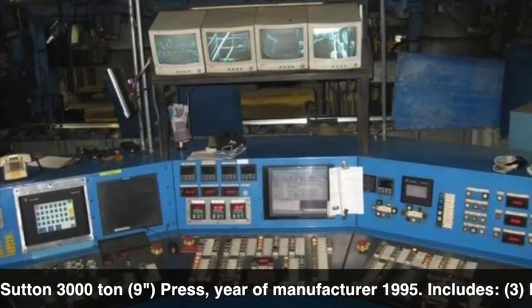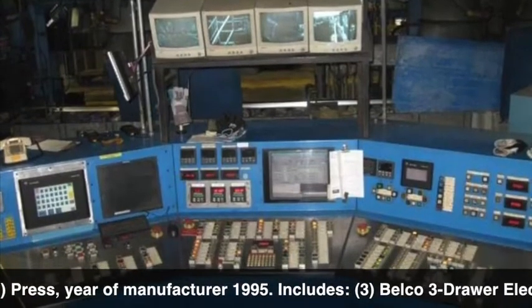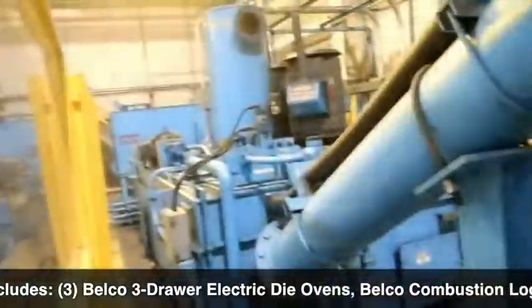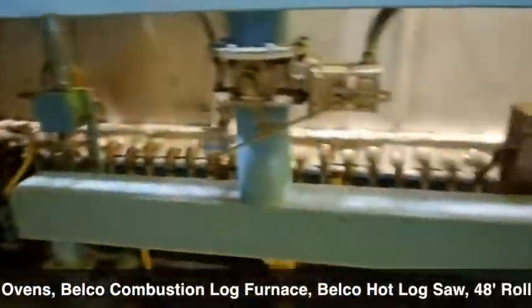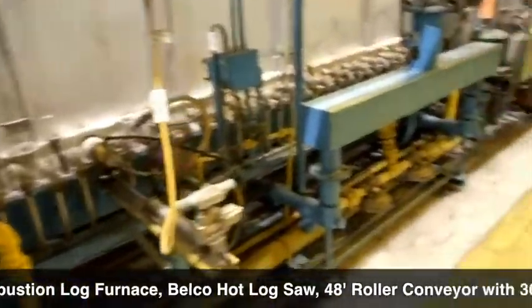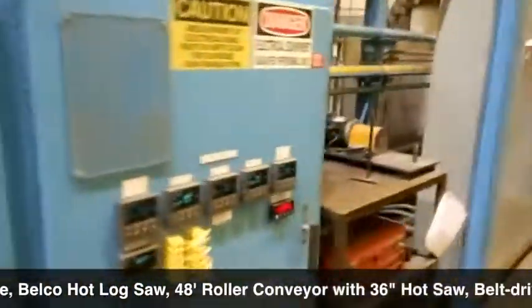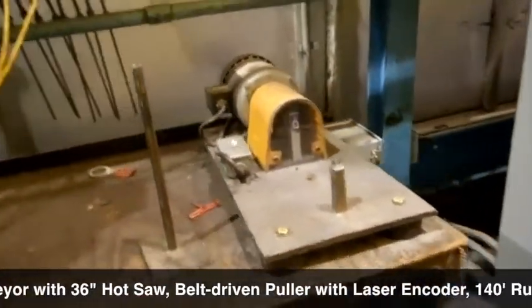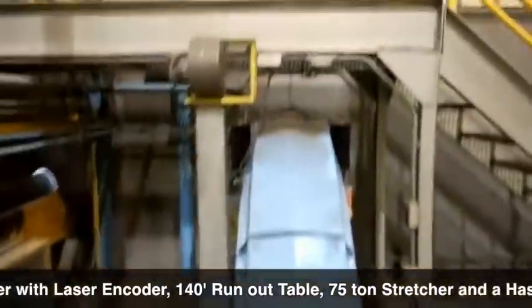Includes three Belco three-drawer electric die ovens, a Belco combustion log furnace, a Belco hot log saw, a 48-foot roller conveyor with a 36-inch hot saw, belt-driven puller with laser encoder, a 140-foot run-out table, a 75-ton stretcher, and a Hasson-Claver 700-millimeter finishing saw.